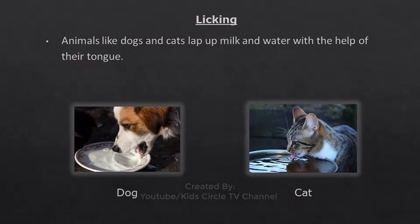Licking - Animals like dogs and cats lap up milk and water with the help of their tongue.